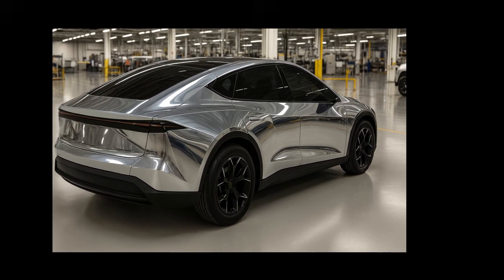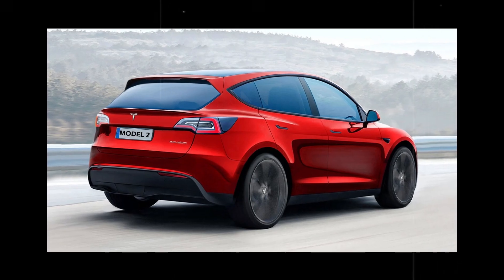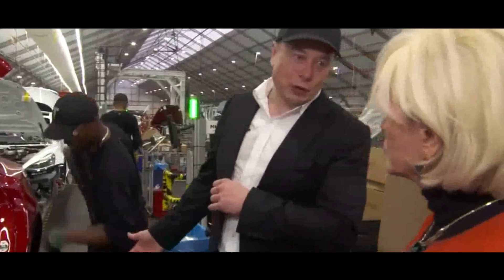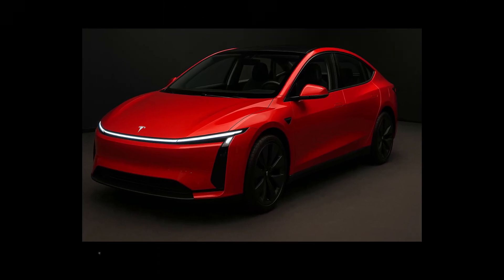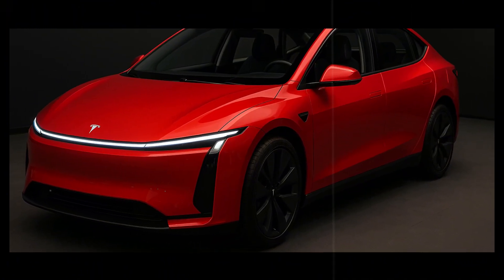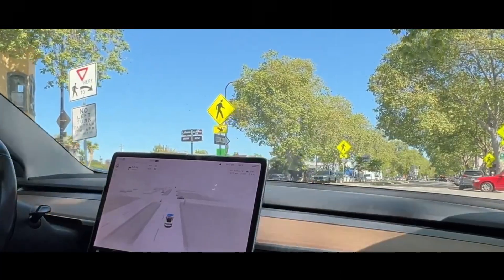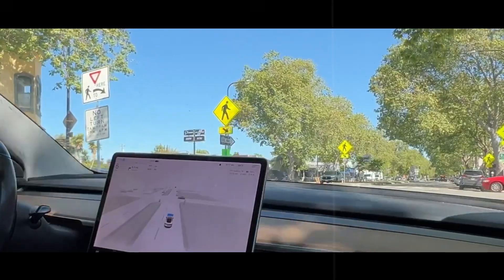Produced at Giga Texas, the Model 2 is the first to roll off the line with this technology applied on a large scale. We're talking about a process using a 16,000-ton press that molds the entire undercarriage of the car into a single solid piece. What previously required hundreds of welds and metal reinforcements is now made with millimeter precision in a single mold. This eliminates weak points, reduces overall weight, and significantly increases the car's rigidity. The most visible consequence is the ground clearance.